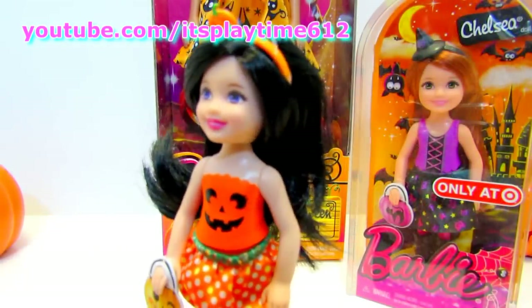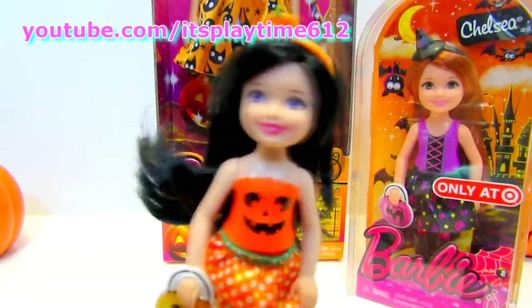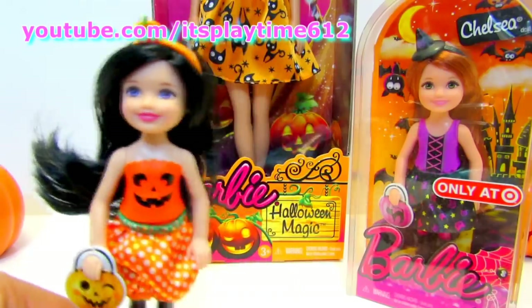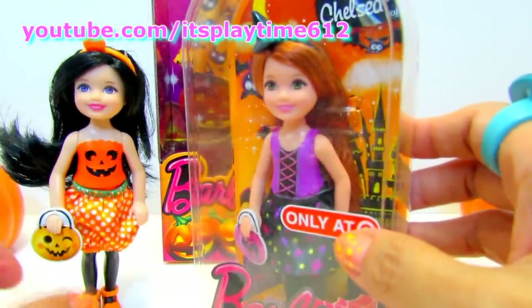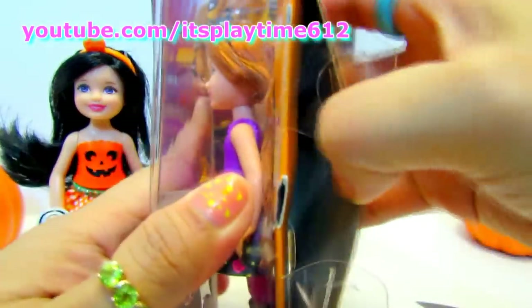She looks like she's ready for trick-or-treat. Let's open our second Chelsea. Let's see.